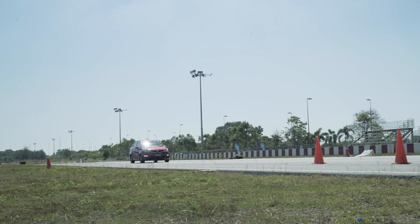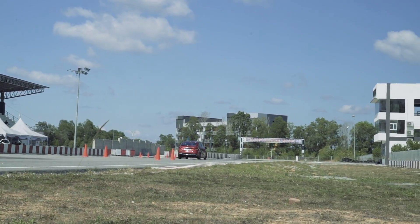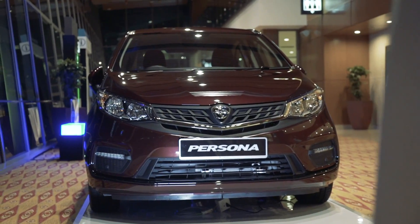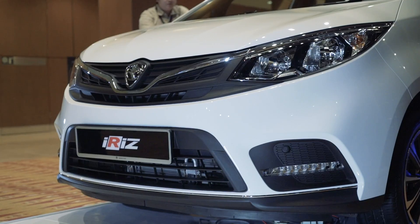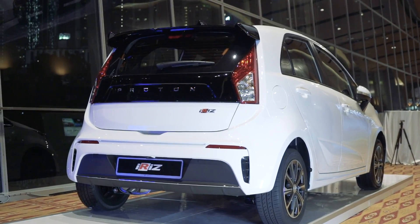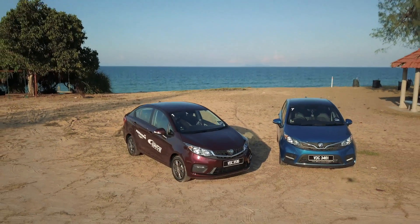For the longest time, Proton felt like it was run by car enthusiasts who put driving dynamics above all else — even the Exora MPV had very solid dynamics — but they paid less attention to NVH, comfort, and refinement. Now it finally feels like Proton has shifted attention to the other parts of the car that matter to everyday customers, like how the car feels through bumps and potholes, which is more important to most people than sharp fast corners. Crucially, they've done this without losing their advantage in driving dynamics.